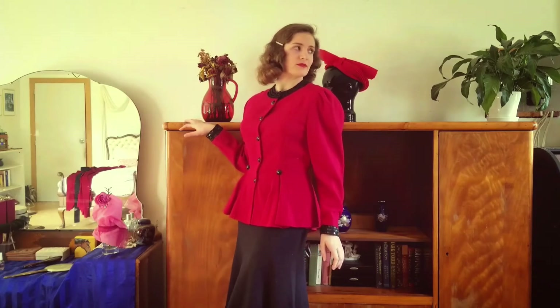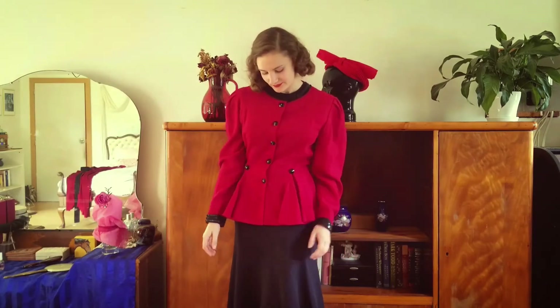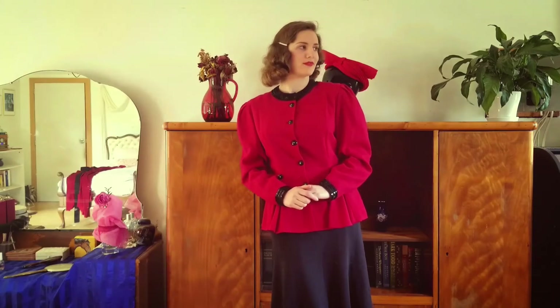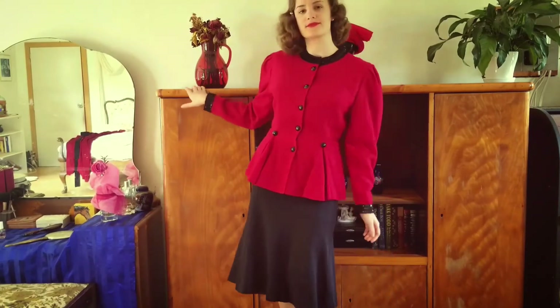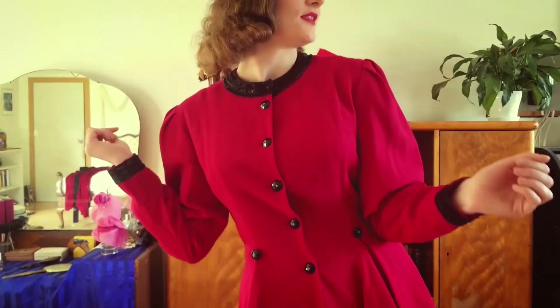This time around I've paired my black skirt with this utterly marvelous red jacket with a peplum waist and black sequined buttons, cuffs and neckline. I'm especially fond of its shoulders and of course how it looks from the back. Here it is up close.